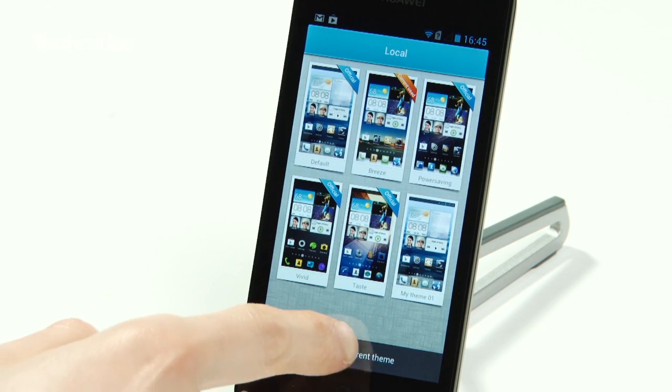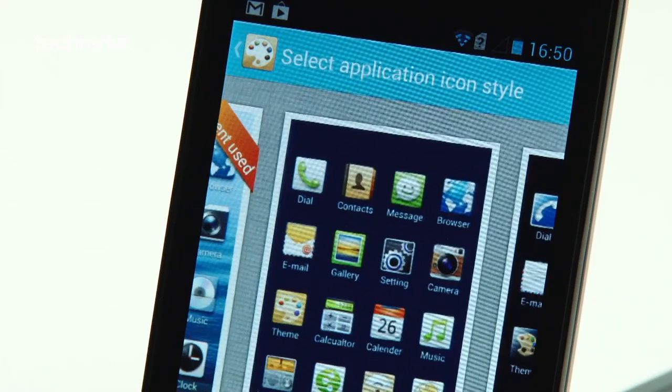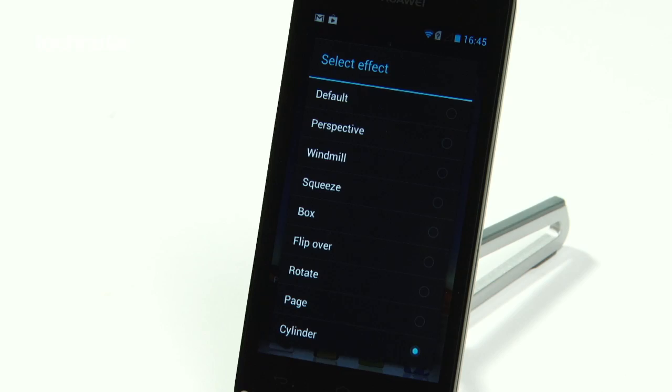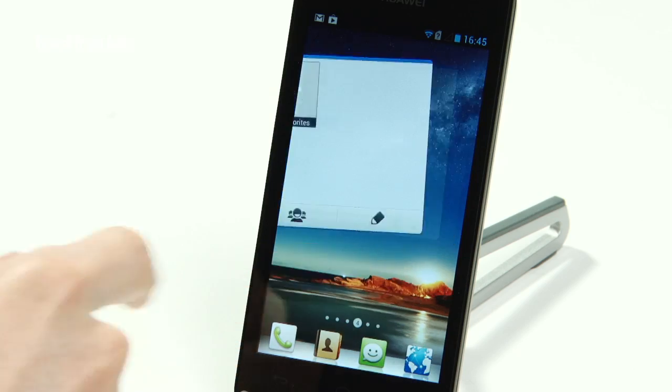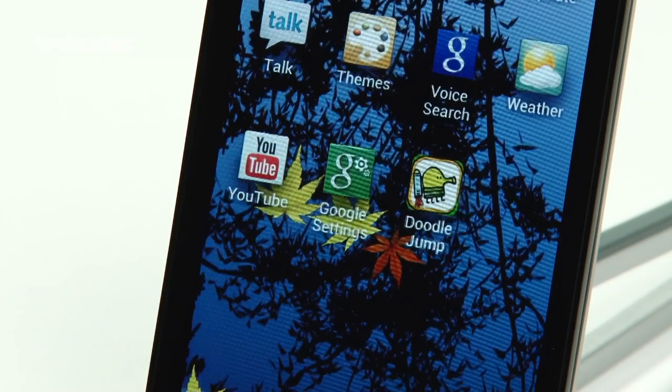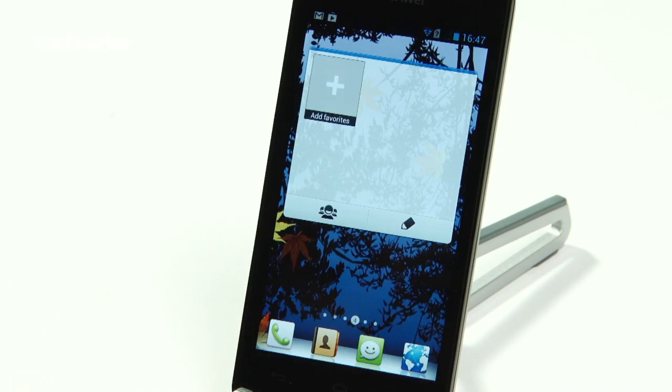Customisation is at the heart of Emotion, offering users a range of themes with interchangeable fonts, icons, wallpapers, and screen transition effects. Emotion does away with the app list altogether, providing users the ability to adjust the home screens to manage apps, which is hoped will make Android an easier experience for novices.